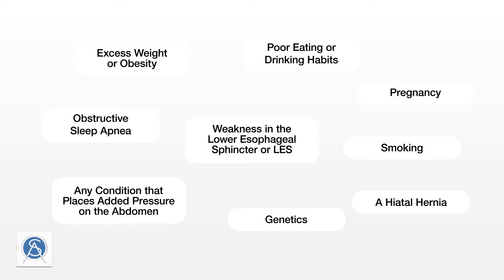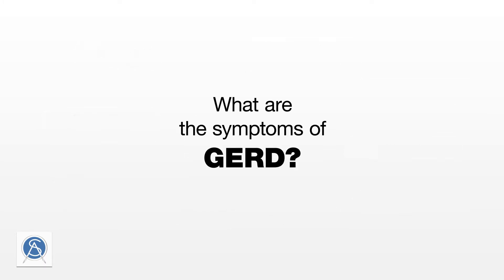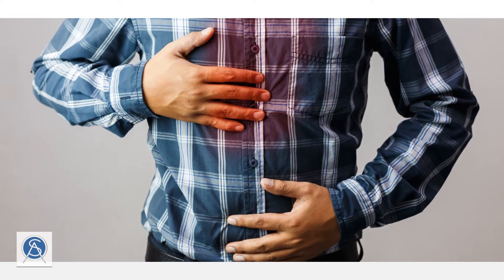GERD can also be worsened due to weight loss surgery, and specifically the gastric sleeve. If you have new or worsened reflux after your gastric sleeve procedure, it is important that you speak to an experienced general surgeon to learn about the options to minimize reflux, either with a revisional procedure or a specific surgical procedure for GERD.